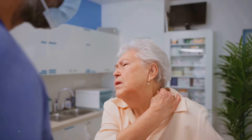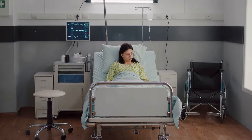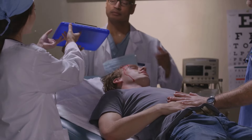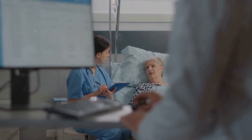Delirium is a serious disturbance in mental abilities. It develops quickly and causes a change in awareness. People with delirium may seem confused, disoriented, or have trouble paying attention. This condition is considered a medical emergency and requires prompt diagnosis and treatment.